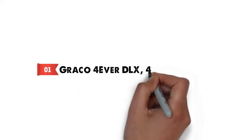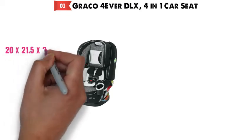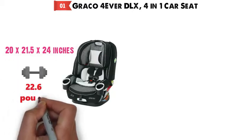Starting at number 1 we have the Graco Forever DLX 4-in-1 Car Seat. The dimensions are approximately 20 x 21.5 x 24 inches with a weight of 22.6 pounds.